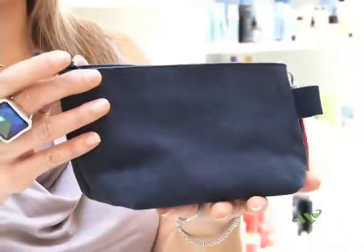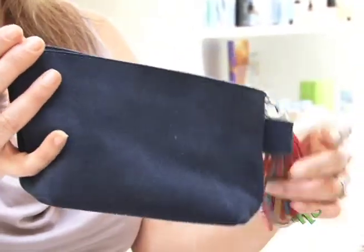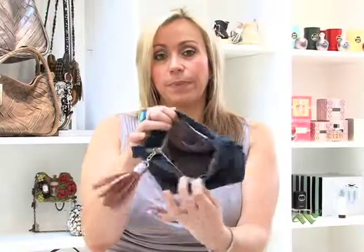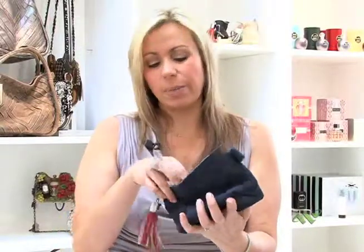People ask me a lot what types of things they should be carrying, what they may need, or what they should put it in. So we're going to start with this beautiful suede makeup bag by Montserrat DeLuca. It's got a gorgeous tassel and it's empty. This is a basic makeup bag that you would take and have in your purse.